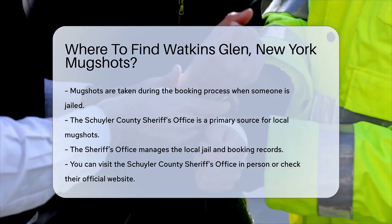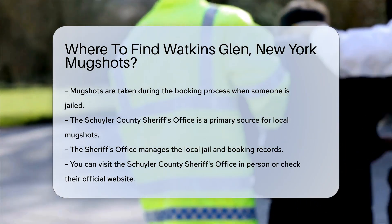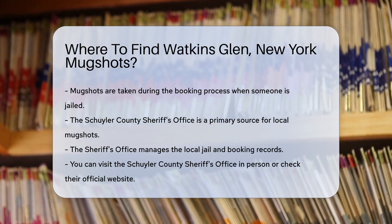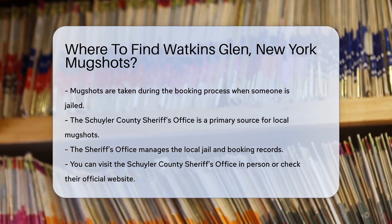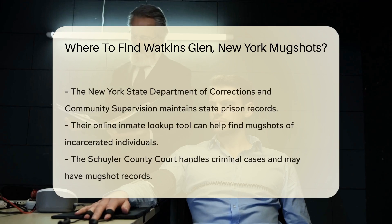Mugshots are typically taken when someone is booked into jail. In Watkins Glen, this process is handled by local law enforcement. First, the Schuyler County Sheriff's Office is a primary source. They manage the local jail and booking records. You can visit their office in person or check their official website.